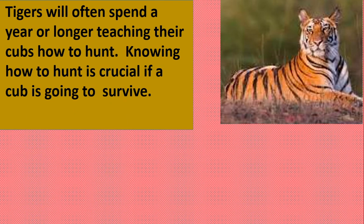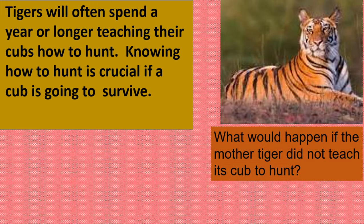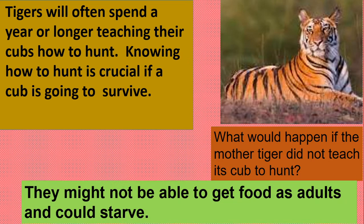Now let's look at tiger cubs. Tigers will often spend a year or longer teaching their cubs how to hunt. Knowing how to hunt is crucial — crucial means important — if a cub is going to survive. What do you think would happen if the mother tiger did not teach its cub to hunt? They might not be able to get food as adults and they could starve.